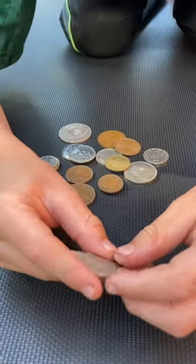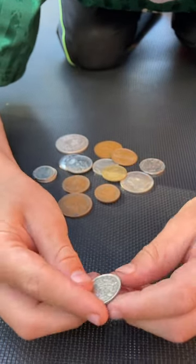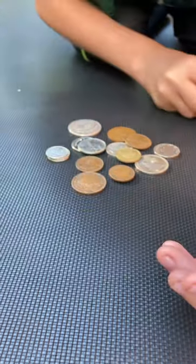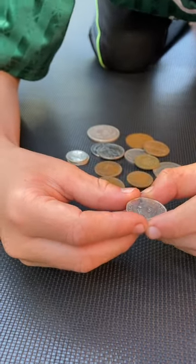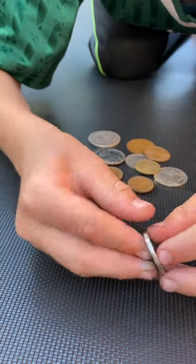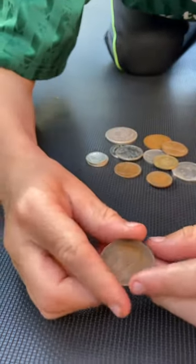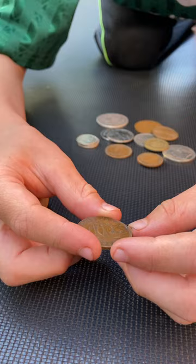Then we have a British sixpence from 1929. Then we've got a Canadian five cents from 1949. Then we've got a British halfpenny from 1942.